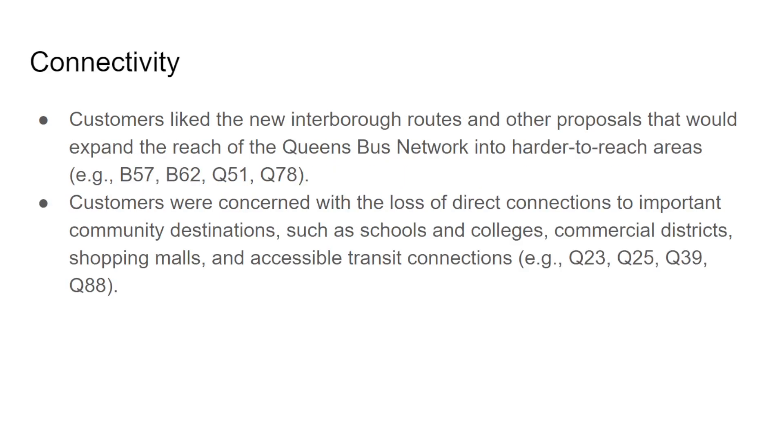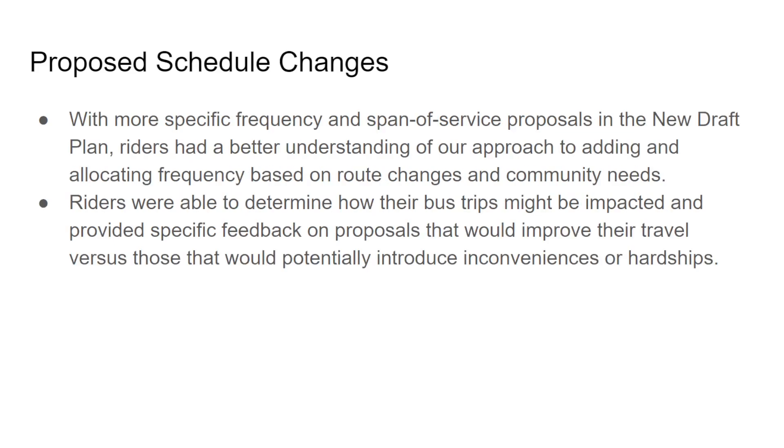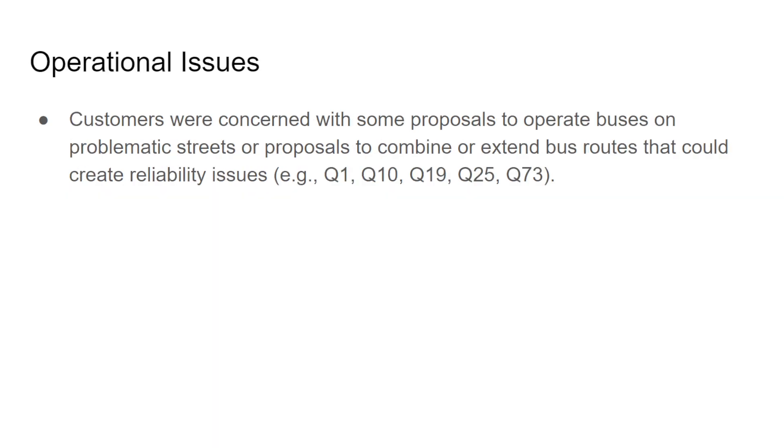Customers were concerned with the loss of direct connections to community destinations — schools, colleges, commercial districts, shopping malls — and accessible transit connections like the Q23, Q25, Q39, and Q88. Customers were more receptive to bus stop balancing, and commenters were able to provide specific feedback on which stops are important. Schedule change requests included specific frequency or span of service. Customers were also concerned about routes operating on problematic streets — examples: Q1, Q10, Q19, Q25, and Q73.